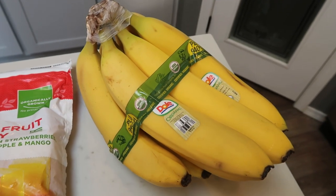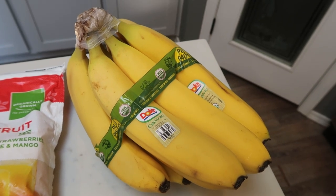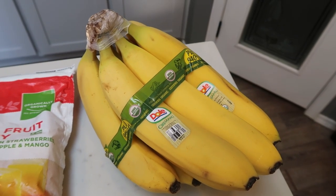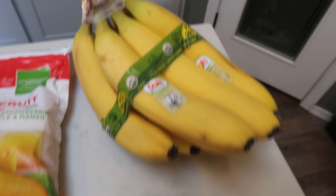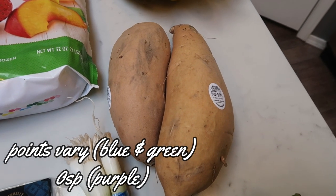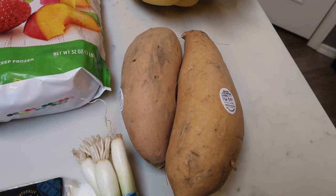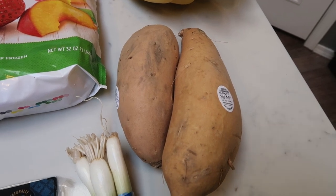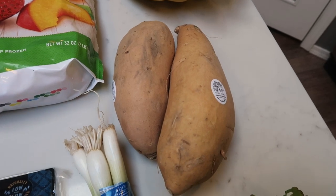Speaking of smoothies, I grabbed a bunch of organic bananas. I'm going to let these get really, really ripe and then put them in a little Ziploc bag and throw them in my freezer so that I have bananas for smoothies. A couple of sweet potatoes — I wanted the ones with the orange flesh but they were out of the organic ones. I always buy my potatoes organic because they're on the dirty dozen list. I grabbed these sweet potatoes for a Buddha bowl recipe — can't wait for that.